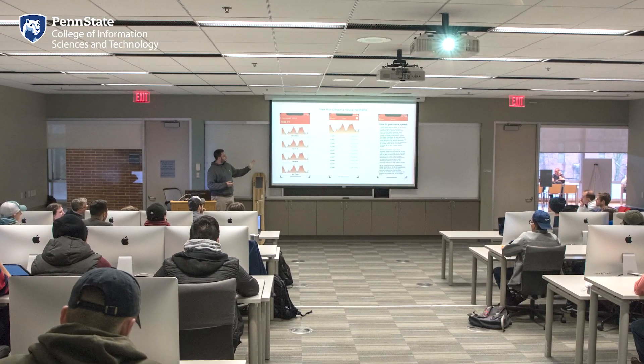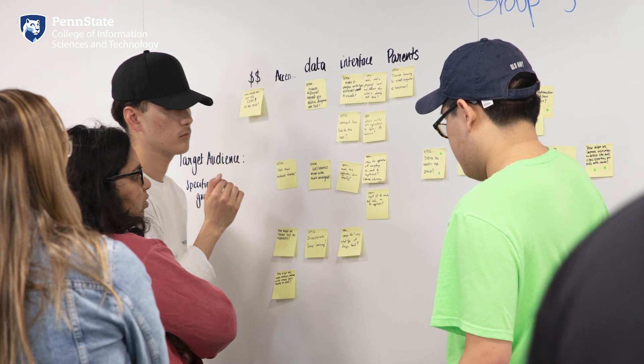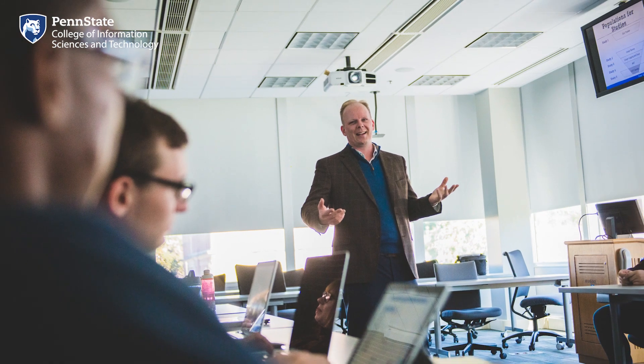Inside the classroom, IST faculty challenge students to connect to the course content through real-world projects. Many of those projects come through our college's corporate partners. Courses focus on helping students learn universal concepts and skills that can be applied to the challenges and technologies of the future. They also give students the technical expertise and critical skills needed to lead in the information age. Now let's head back down the hallway and take a walk across IST Bridge to check out Reese's Cafe.